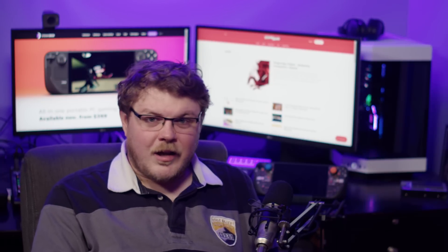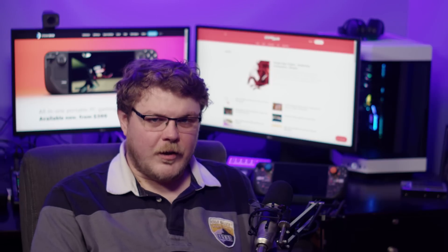What's been your experience with The Division 2? Have you got it to launch on Deck, or are you playing it on PC? Sound off in the comments, I'd love to hear from you.